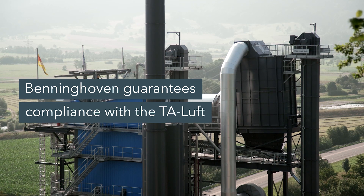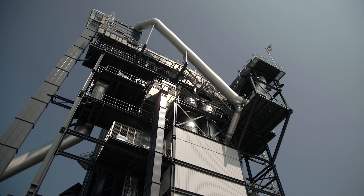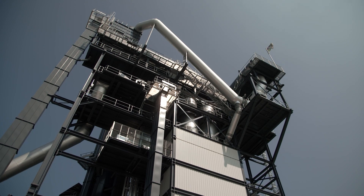We have no touch points with the TA Luft at all — the plant fully meets the values required by us. A team of Benninghoven process engineers accompanied us over the course of six months. They repeatedly took measurements of the carbon emissions for different materials and examined what the dust looks like and how the flows in the plant behave.